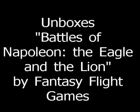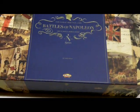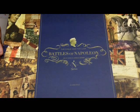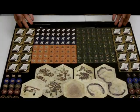All right, we're the Chance of Gaming podcast, and today we are taking a look at Battles of Napoleon: The Eagle and the Lion. As we take a look at the box here, it is huge. This is the biggest board game I've purchased since Tide of Iron. It's huge, it's heavy, lots of stuff in it. Let's take a look and see.